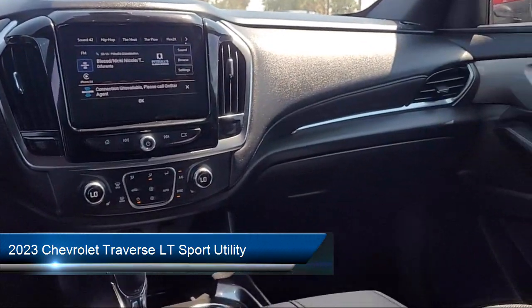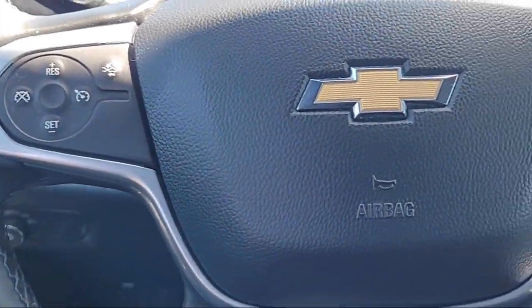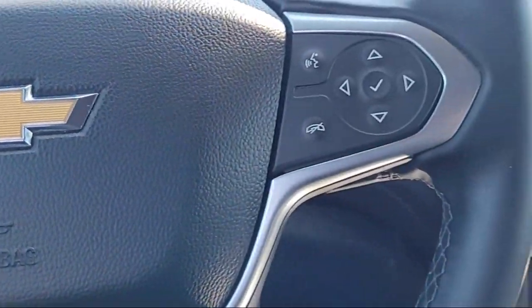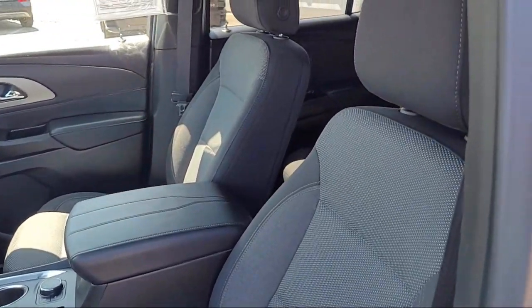It comes equipped with a rear view camera, premium cloth seat trim, third row seating, black roof rails, Chevrolet infotainment AM FM stereo, Apple CarPlay and Android Auto.